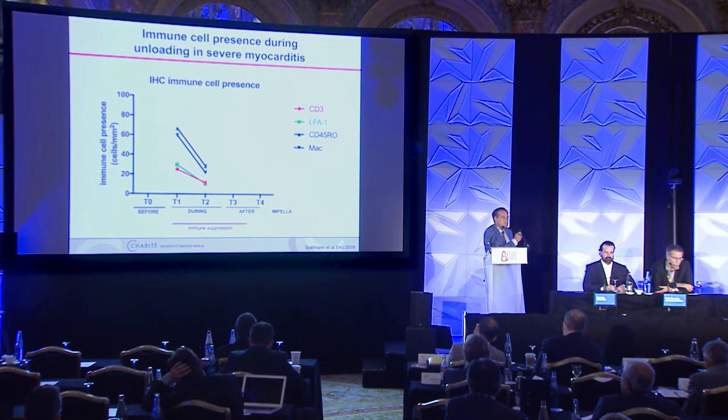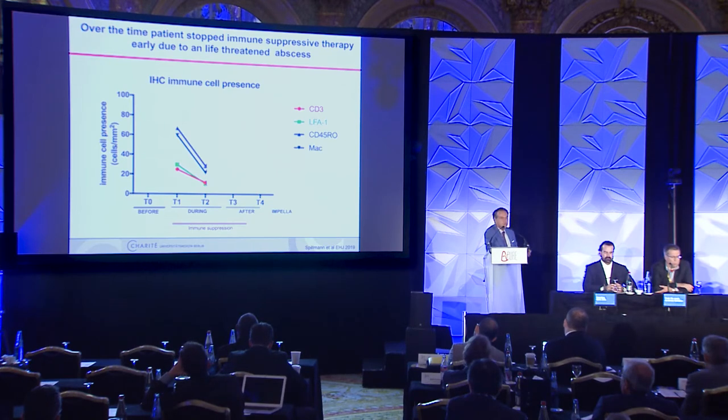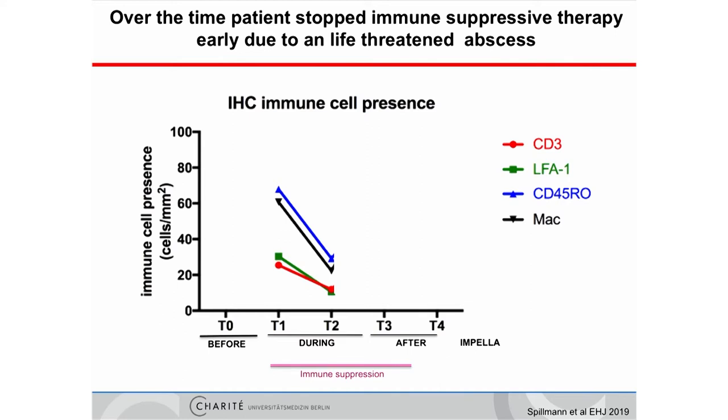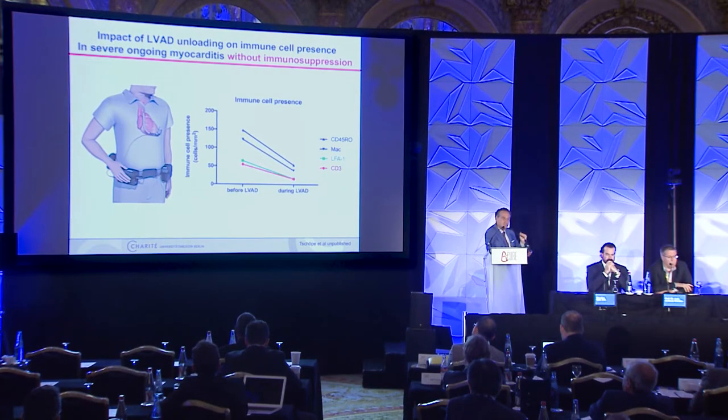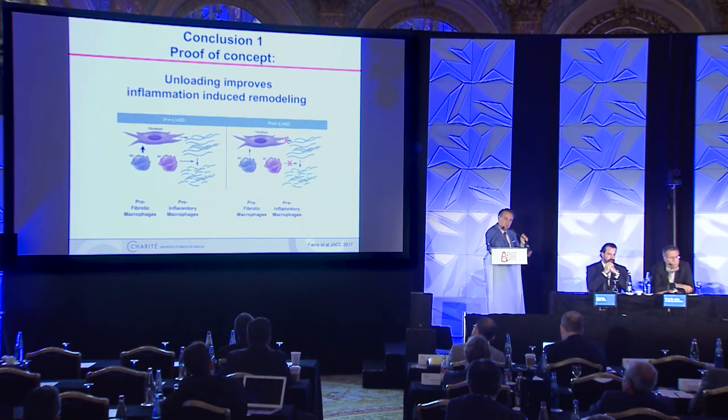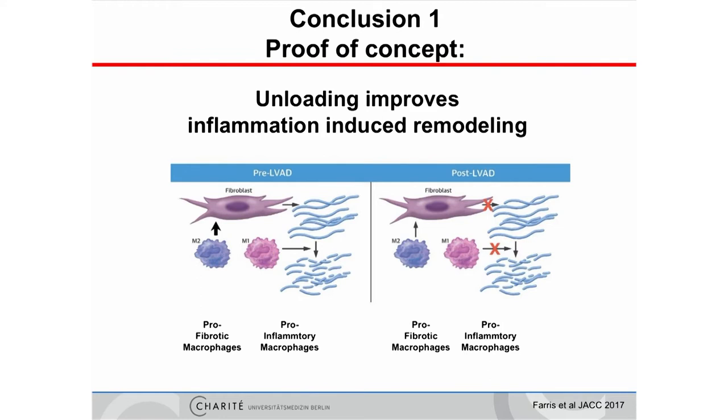However, sometimes it is more complicated. After two months of unloading, immunosuppressive therapy was still necessary. We know from experience that the disease probably heals after six months. We administered immunosuppressive therapy but the patient developed an abscess as a side effect and refused further therapy. He became worse — immune-competent cells returned, recurrent myocarditis and shock ensued, and we had to implant an LVAD. With the LVAD, we again saw the same result: through unloading, immune-competent cells were reduced. This is a compelling proof-of-concept patient showing that unloading improves inflammation-induced remodeling, whether via Impella or LVAD.